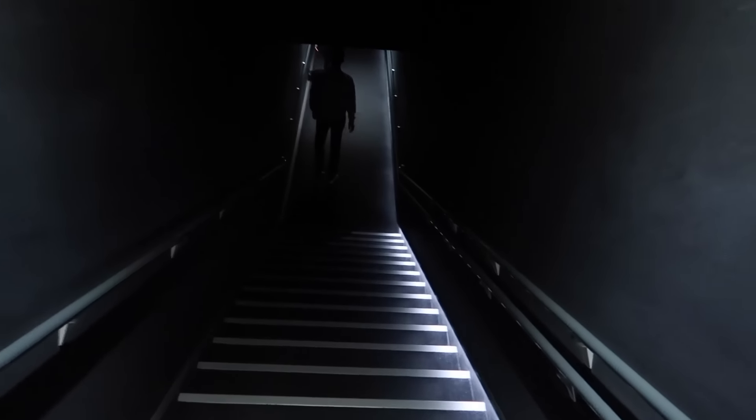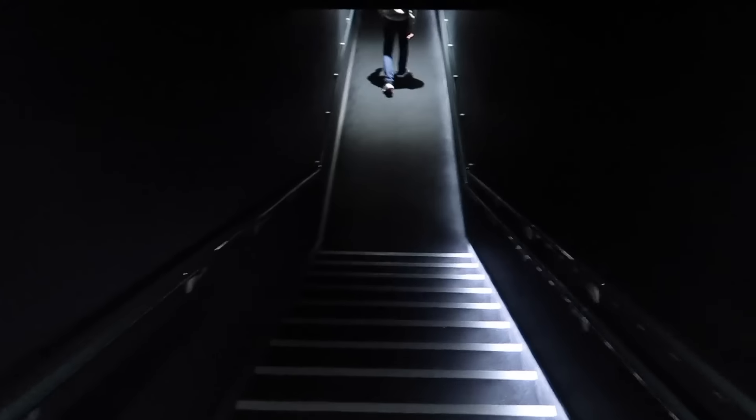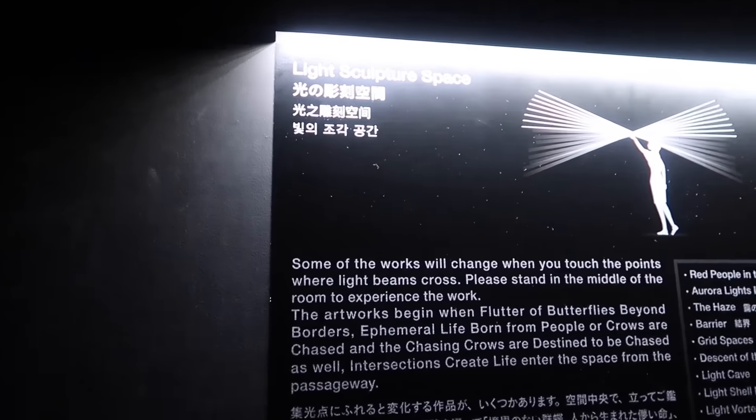Now we're leaving the athletic floor to go check out the other floors. Now we are in the Borderless World — light sculpture space.